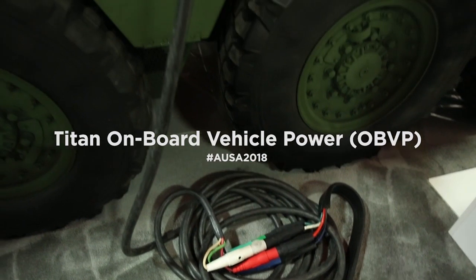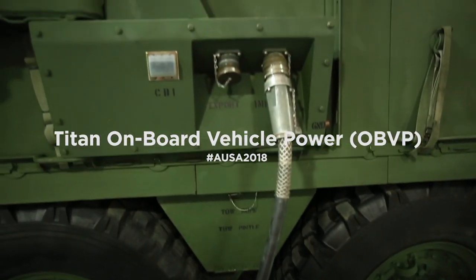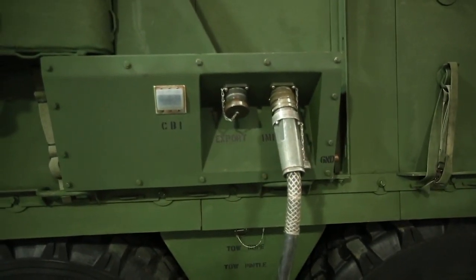It's a generator inside the power pack of the vehicle. Anywhere the vehicle goes, it can generate its own electrical power either on the move or at the halt, which gives the warfighters that competitive edge that they need for over-match capabilities.